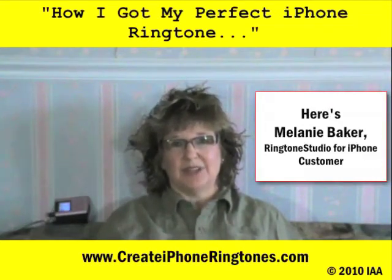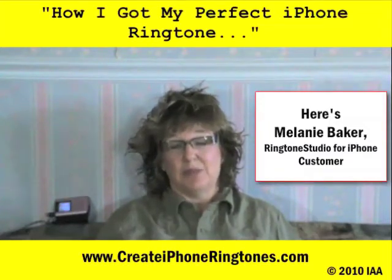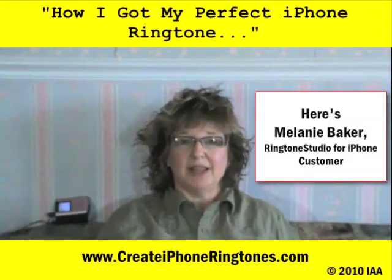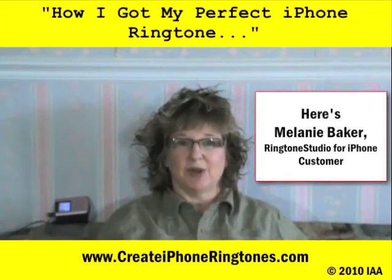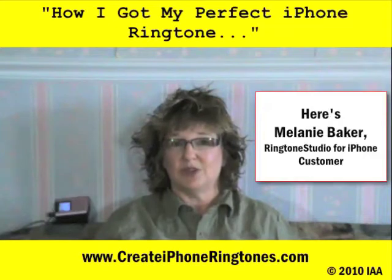After a couple of years of realizing that this was not what I wanted to do, I decided one day I had to go search. I went on Google and found a company called Pocket Mac. Now Pocket Mac has a couple of products that are very interesting, but one in particular is the Ringtone Studio for iPhone.